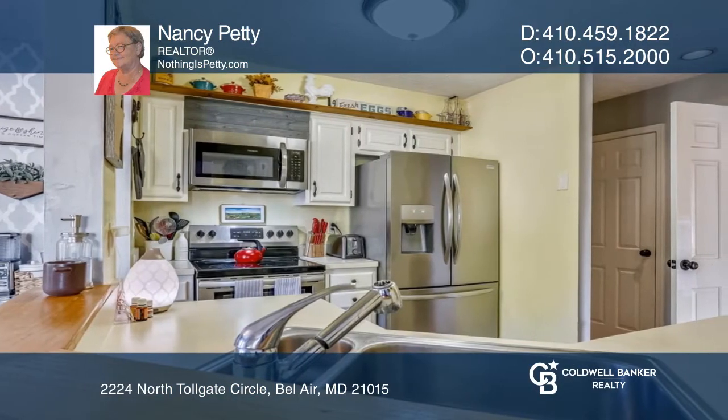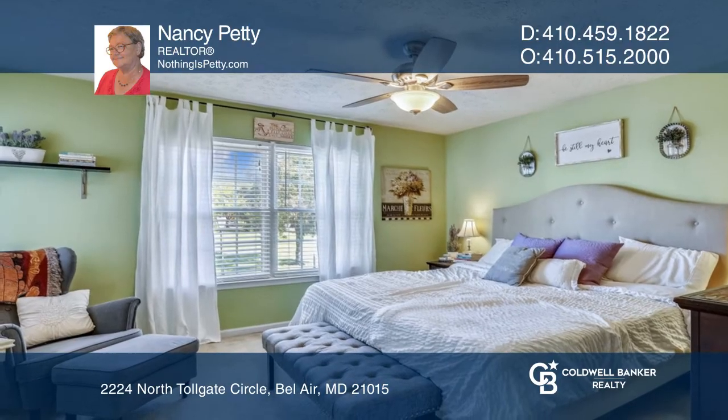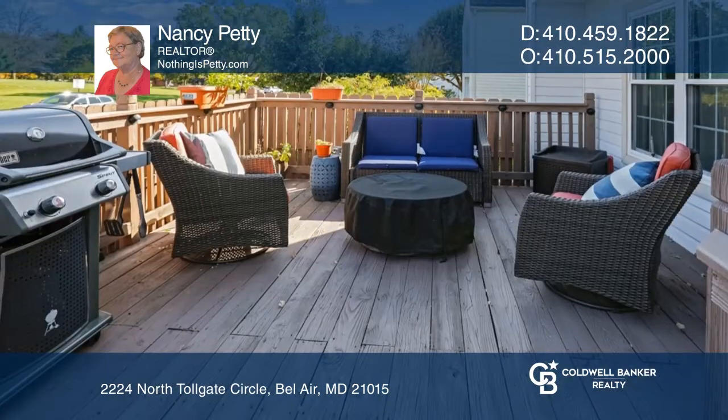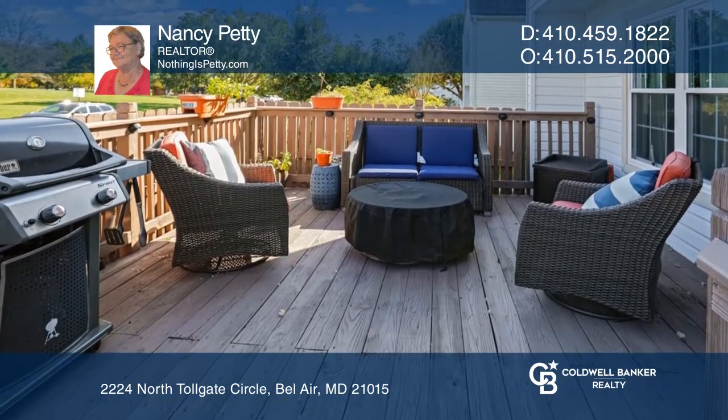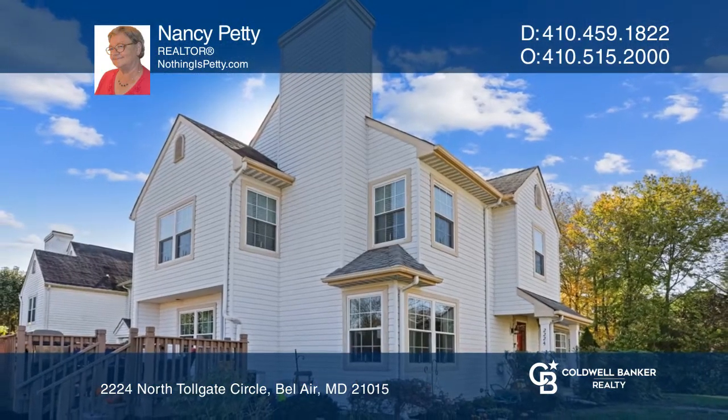Located in a great neighborhood with lots of amenities close by — shopping, medical facilities, dentists and restaurants are a short distance away. Take a look around your future home by contacting Nancy Petty to schedule a tour.